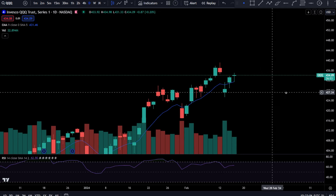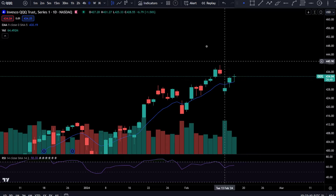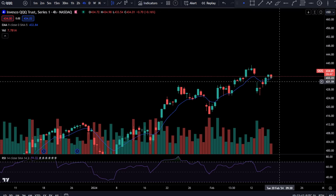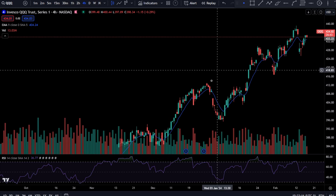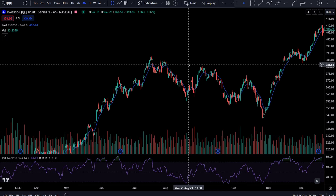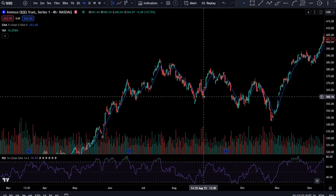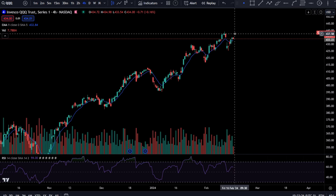Coming over to QQQ, you've got a pretty similar look. Yesterday we pointed out that on the daily and the four-hour timeframe, you did recover the four-hour 9 EMA. Going back years, this kind of just stays the trend. When you're in an uptrend and you recover the 9 EMA, you typically are going to push back up to the highs and start recovering.